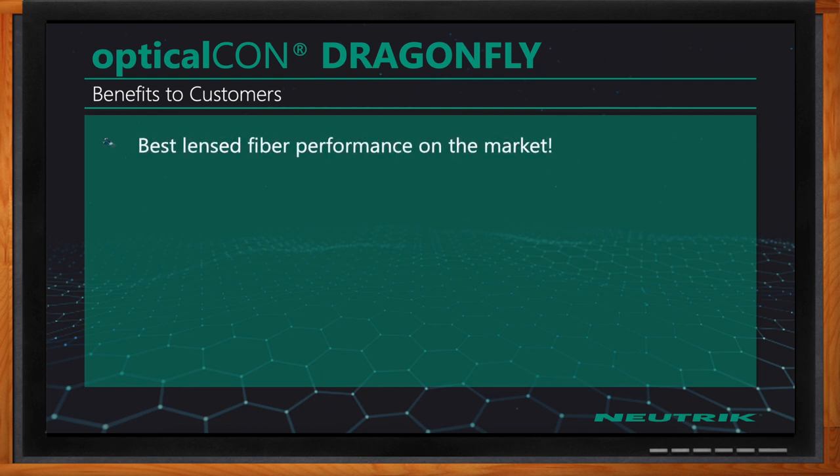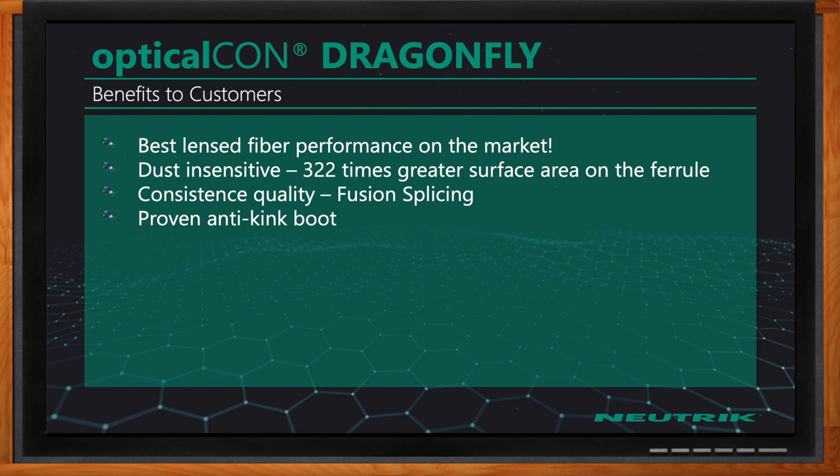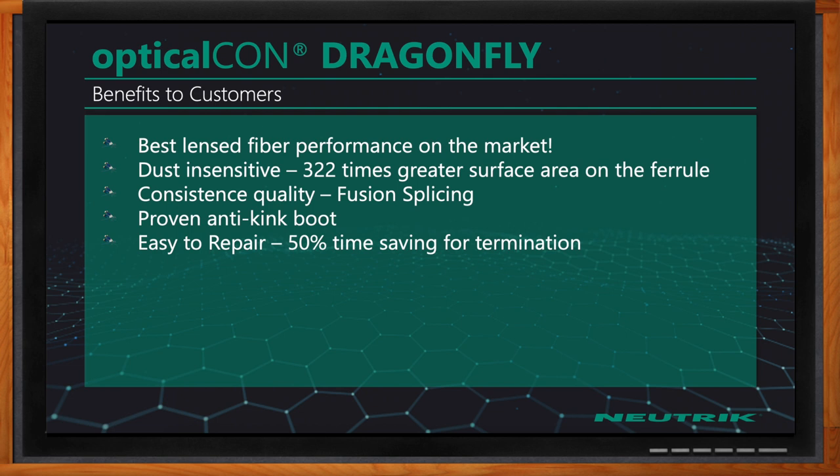Overall, what are the key benefits specifically with the Dragonfly solution? OpticalCon Dragonfly is definitely the best lens fiber performance on the market. It's much less dust sensitive than other products, with that 322 times greater surface area on the ferrule — a small piece of dust may not even block the light. Consistent quality comes with fusion splicing, so you don't have to worry about polishing in the field. And we have that anti-kink boot that everyone absolutely loves.